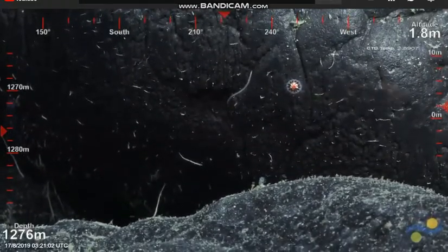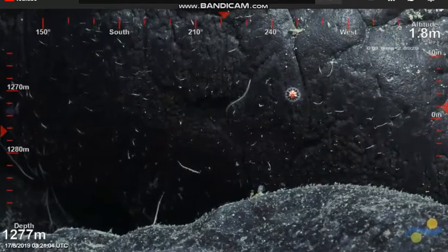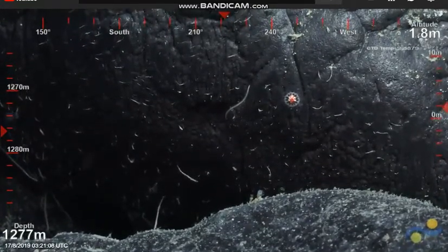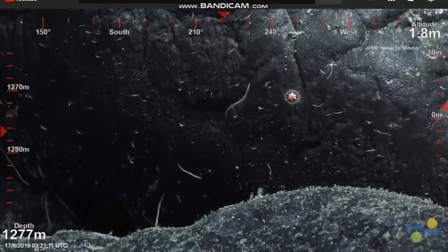I don't know how many different species there are. And what's that thing next to it — is that a polychaete? I think so, right here — it's got a little...